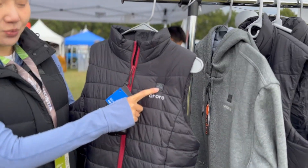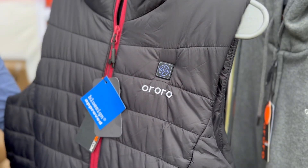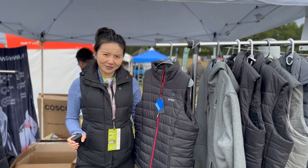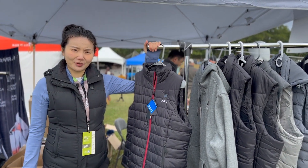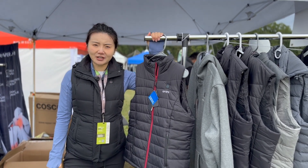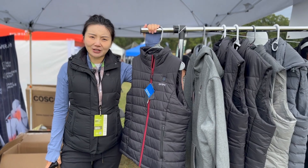Red means high heat, white is medium heat, and blue is low heat — it'll keep you all-day warm. It's machine washable; just make sure you take out the battery. The brand was founded in Kansas City since 2015. Go to our website, auroraware.com. We have tons of different styles.